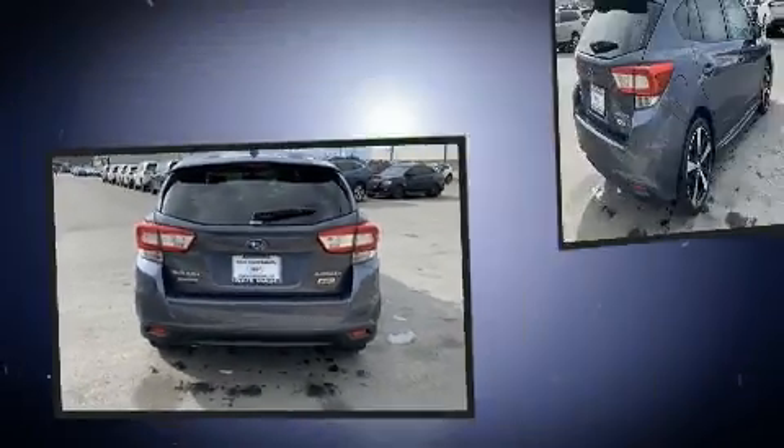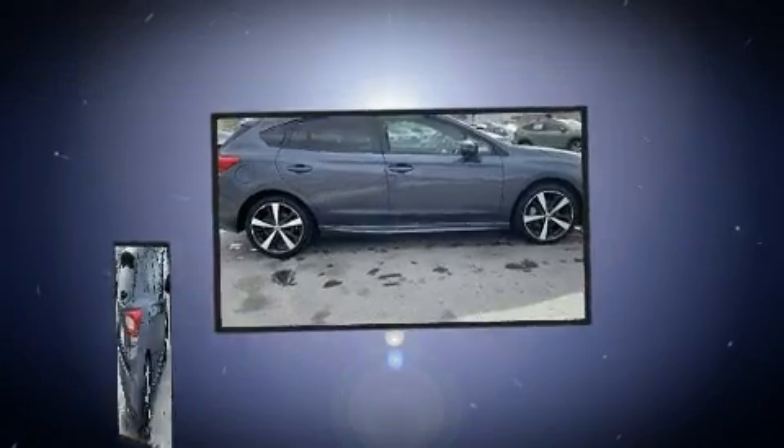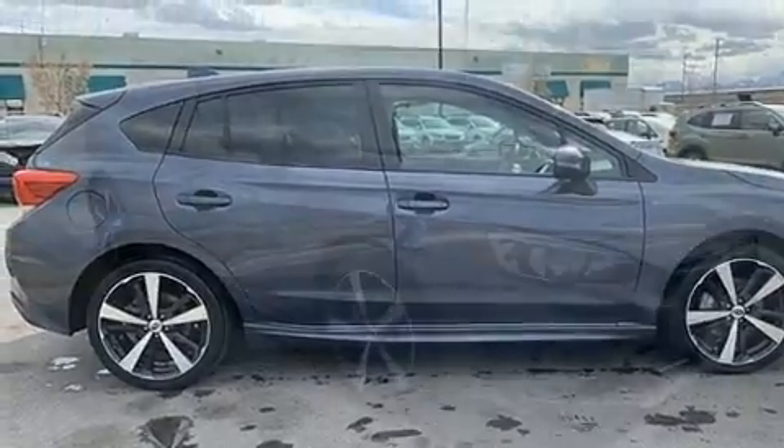Subaru paid particular attention to efficiency and practicality with the following features: delay off headlights, heated seats, and a split folding rear seat.